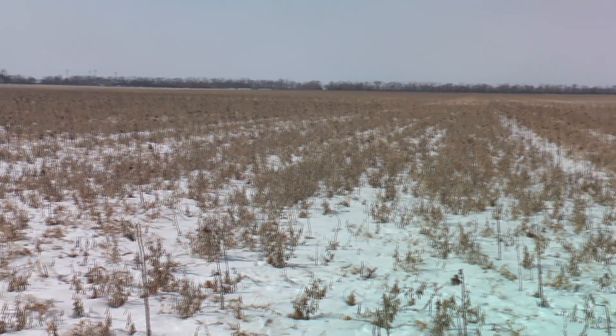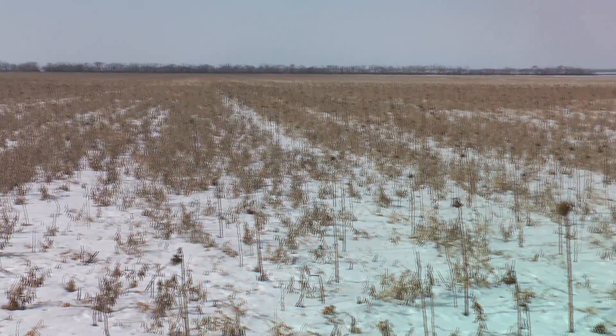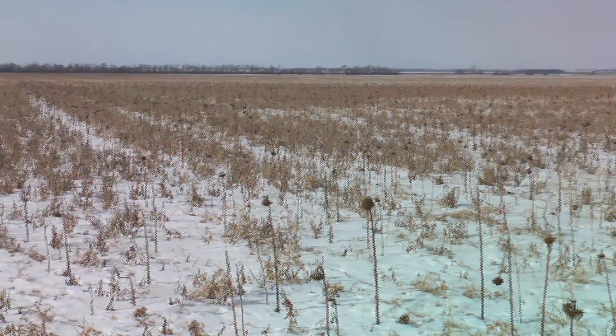This is a really good management approach — using a cover crop on prevent plant ground rather than tillage to dry the soils out. It builds organic matter, brings nutrients to the surface for next year's crop, and a farmer really shouldn't be concerned about planting into that residue because it'll all be decomposed by spring.